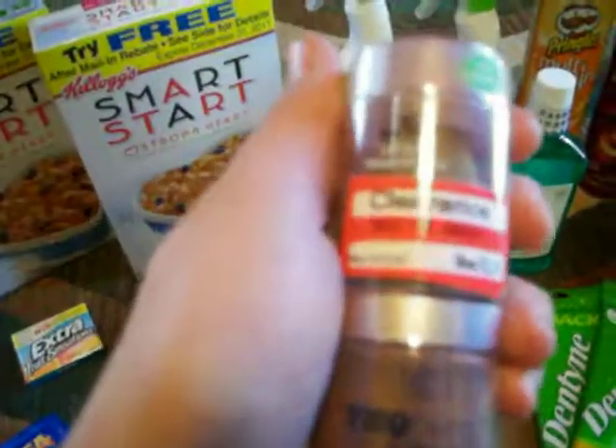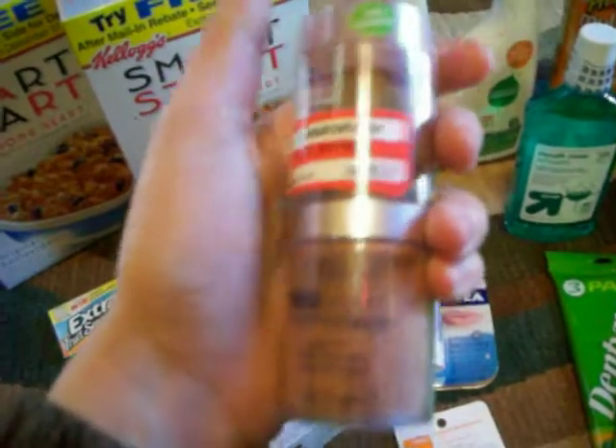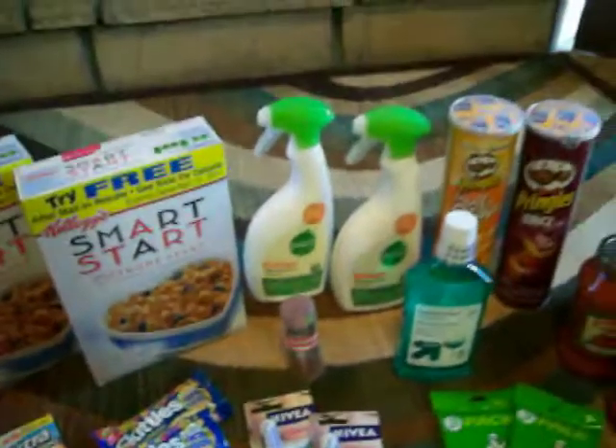This was a good deal — this is a bronzer and it was on clearance, I don't know if you can see that, for $2.74. I had $1 off, so I paid $1.74 for an $11 product, which was pretty good.